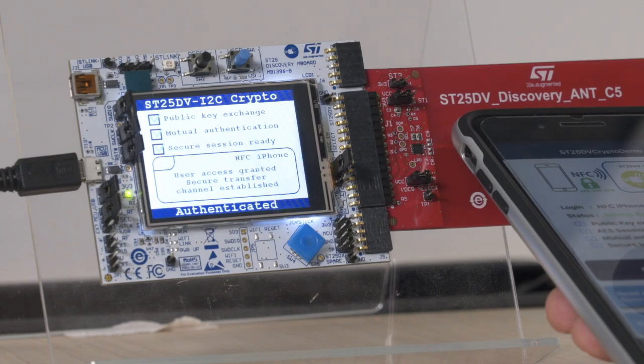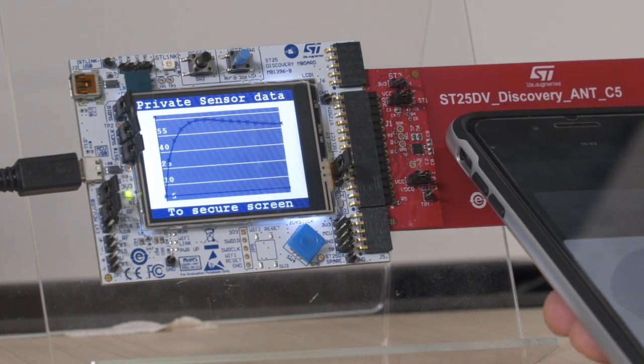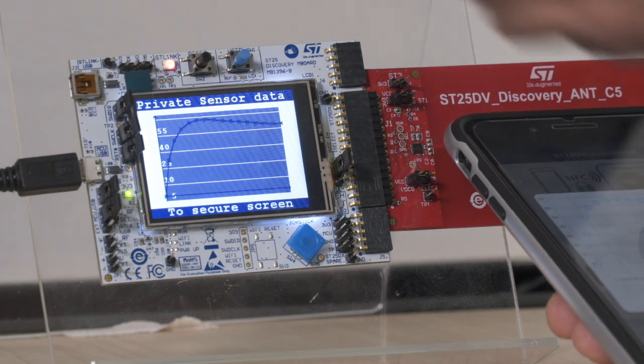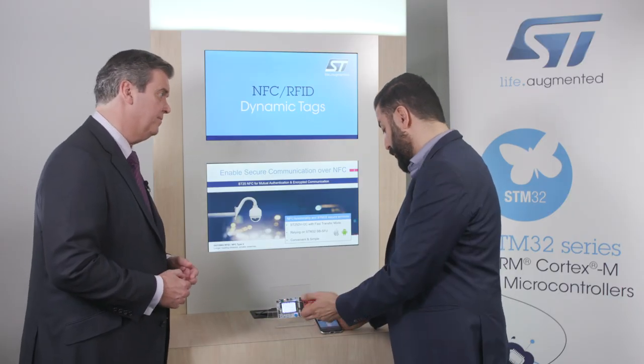Once the user is authenticated, we start to read and decrypt, or to send data from the smartphone to the ST25 DB device in a secure way. For this demo I have sent some measuring data which can be used for the operation.